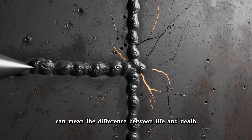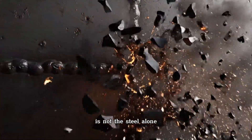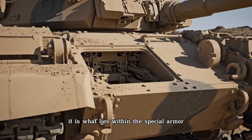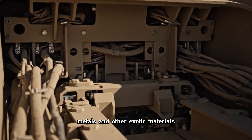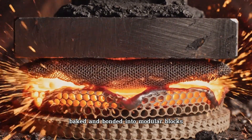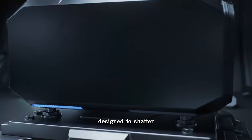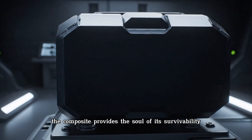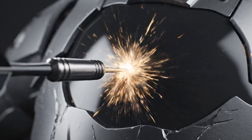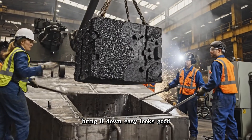A single weakness can mean the difference between life and death. But the true secret to the Abrams' survival is not the steel alone — it is what lies within: a classified composite of ceramics, metals, and other exotic materials, baked and bonded into modular blocks. This is the secret recipe, a technological black magic designed to shatter and dissipate the energy of incoming projectiles. The steel provides the strength; the composite provides the soul of its survivability.